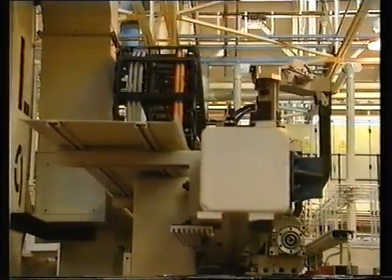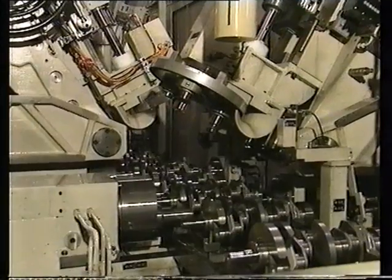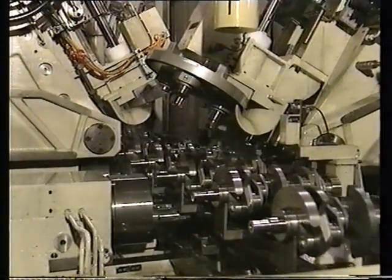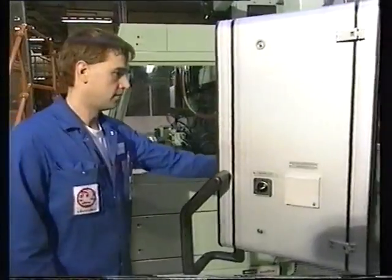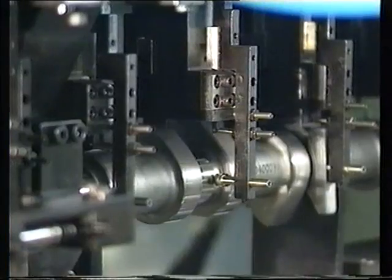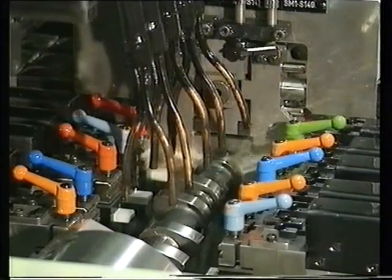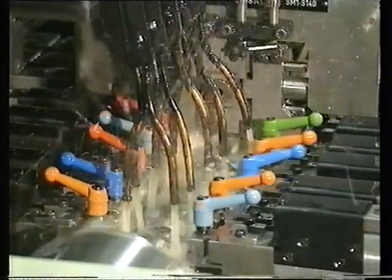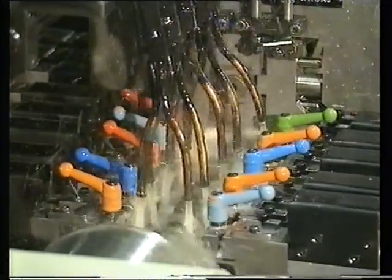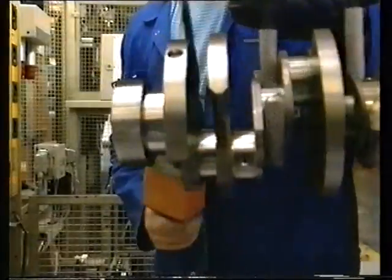Automatic handling allows rapid and flexible movement of over one million components per year in a random mix of different types. In the finished engine, any friction means a loss of efficiency. Both the crankshaft and the camshaft need to be as smooth as possible, so a series of super finishing machines gives each part a finer and finer polish.